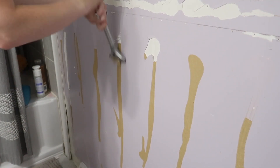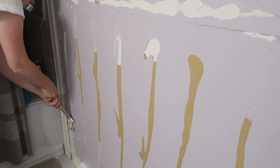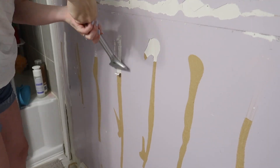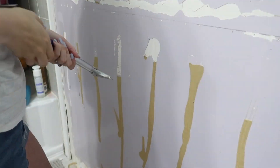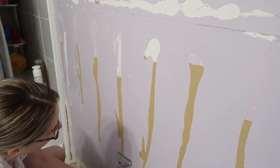I want to preface this by saying that we are not professionals — we actually have no idea what we're doing, so just take everything that I say with a grain of salt in this video. I think that in hindsight I would have hired at least a painter for this project if I could do it over again, but you live and you learn, and it still turned out nice.